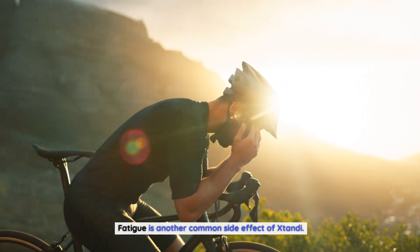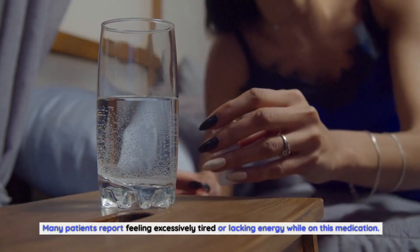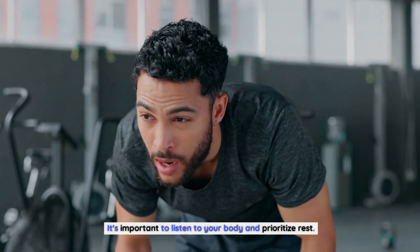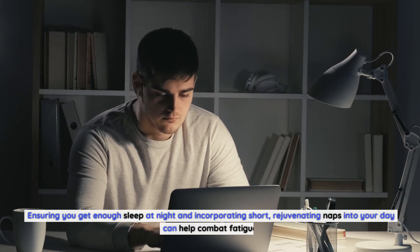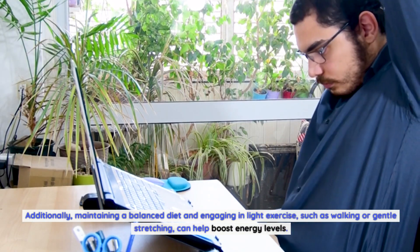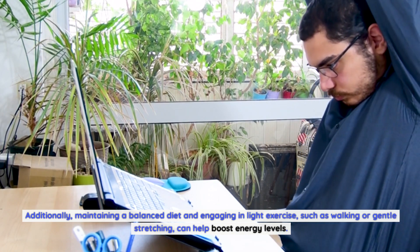Fatigue is another common side effect of Xtandi. Many patients report feeling excessively tired or lacking energy while on this medication. It's important to listen to your body and prioritize rest. Ensuring you get enough sleep at night and incorporating short, rejuvenating naps into your day can help combat fatigue. Additionally, maintaining a balanced diet and engaging in light exercise, such as walking or gentle stretching, can help boost energy levels.